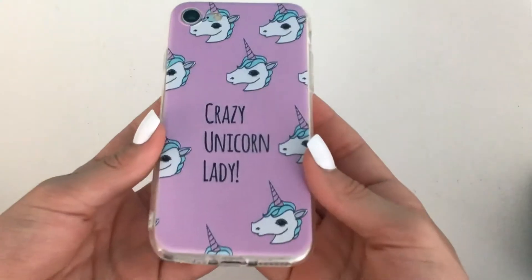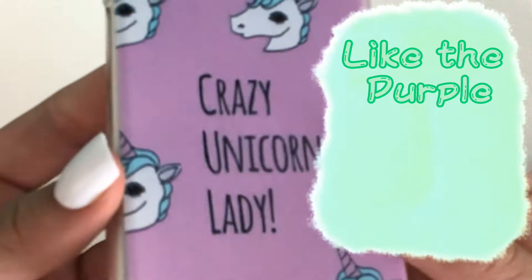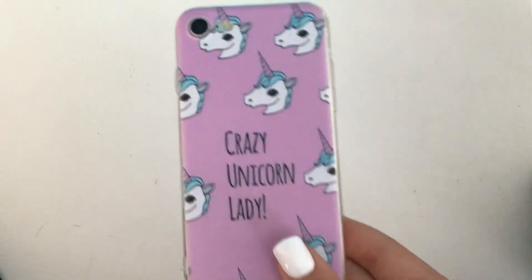I'm not sure how I feel about this one. Next is one that just kind of came in the set and I didn't really want it — it's this one that says 'crazy unicorn lady.' I actually like the purple background color but I don't really like this case overall just because the design is weird and it doesn't really apply to me. It's not chipped because I don't like it and I don't put it on my phone.